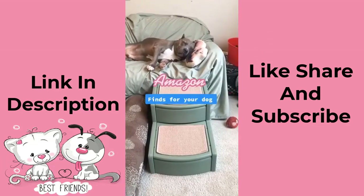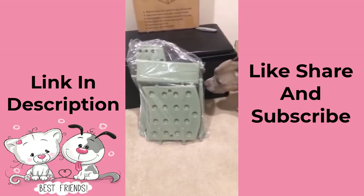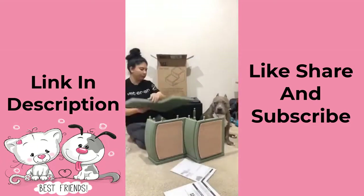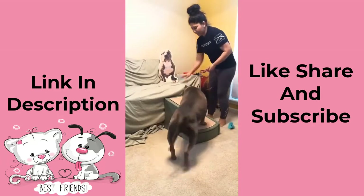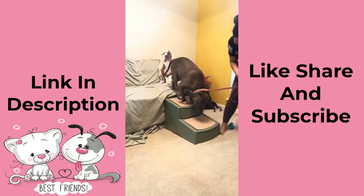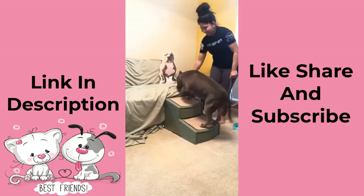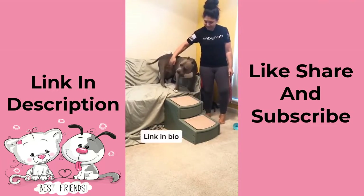Amazon finds for your dog part one. This is the Pet Gear Easy Step Two — it comes with instructions and is very easy to put together, no screws or bolts necessary. I got this for Noah so that he doesn't have to jump from or onto the couch because he has a partially torn ACL. Once I got him used to it he could do it on his own. You could also use it against a mattress or even your car.